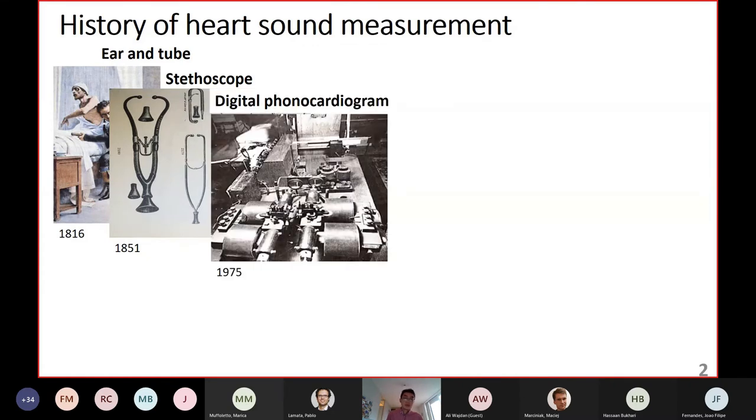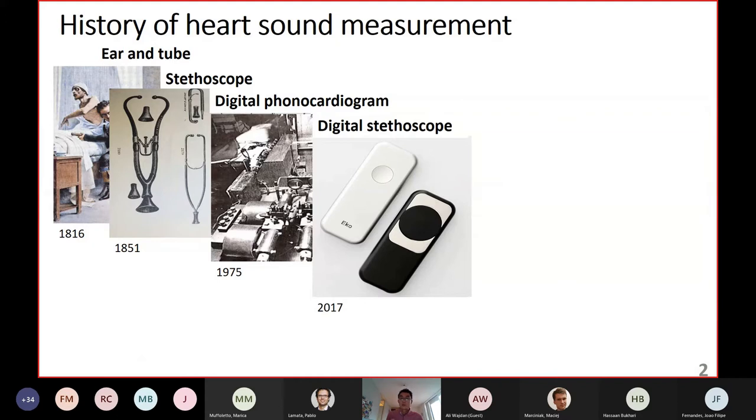Then we had the digital phonocardiogram machine. This machine is quite cumbersome — it was built in Great Britain around 1975. In the past decades we have seen more portable digital stethoscopes. For example, the Echo device has two ECG electrodes to measure the ECG and a microphone in the middle to measure heart sounds, so we can measure both ECG and heart sounds and analyze how they correlate with a patient's disease status.